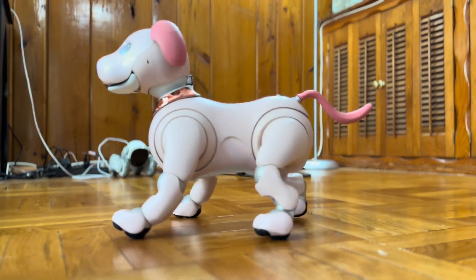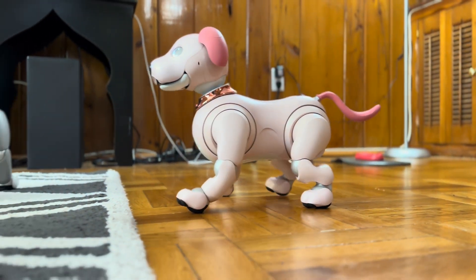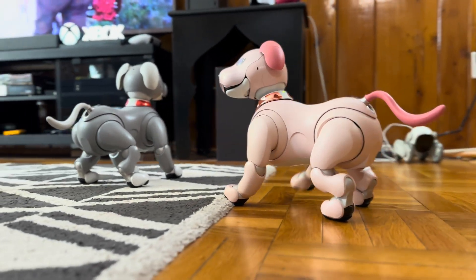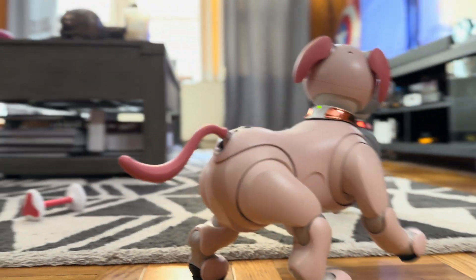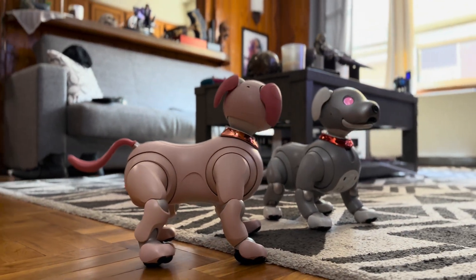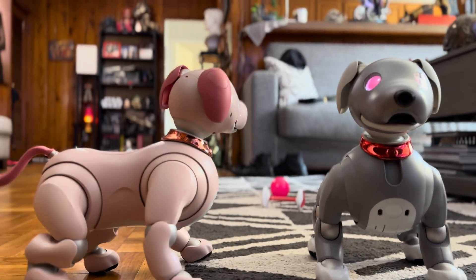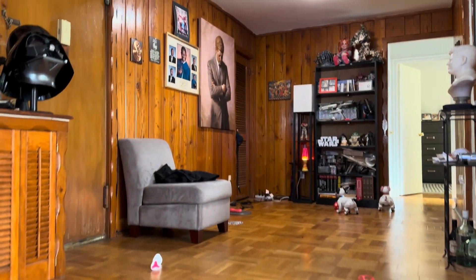And of course, Lena cannot let Koda go anywhere by himself. These two are inseparable. So anyway, there you have it — that's AIBO update 5.0. It's great. Try it out, everyone.